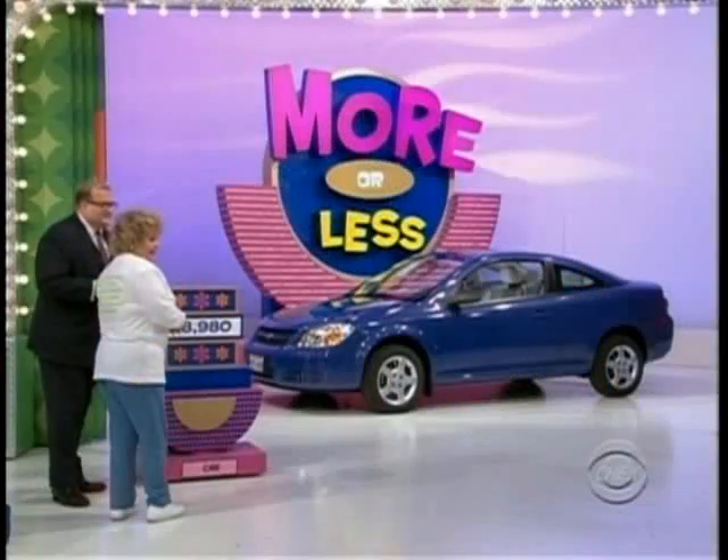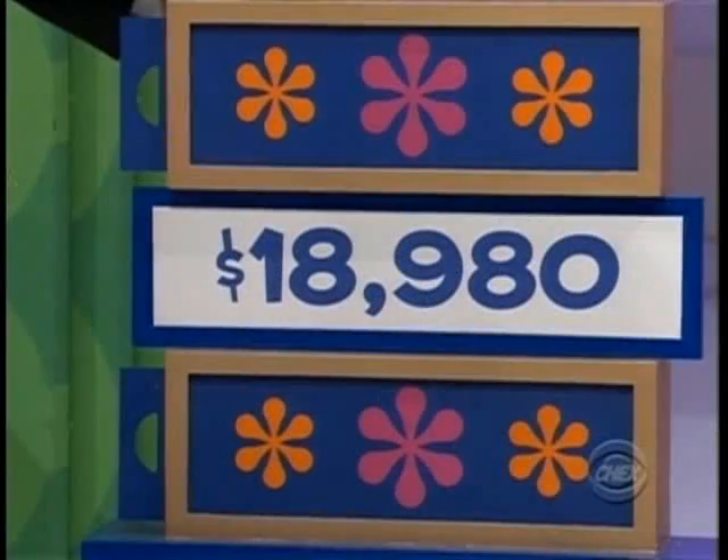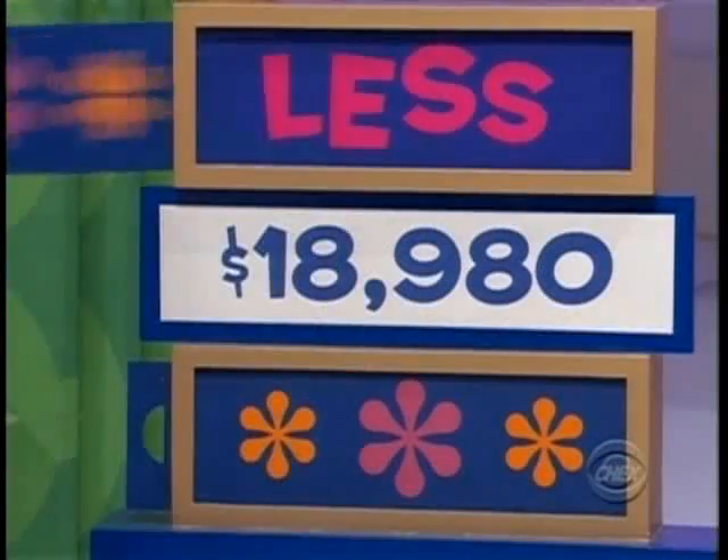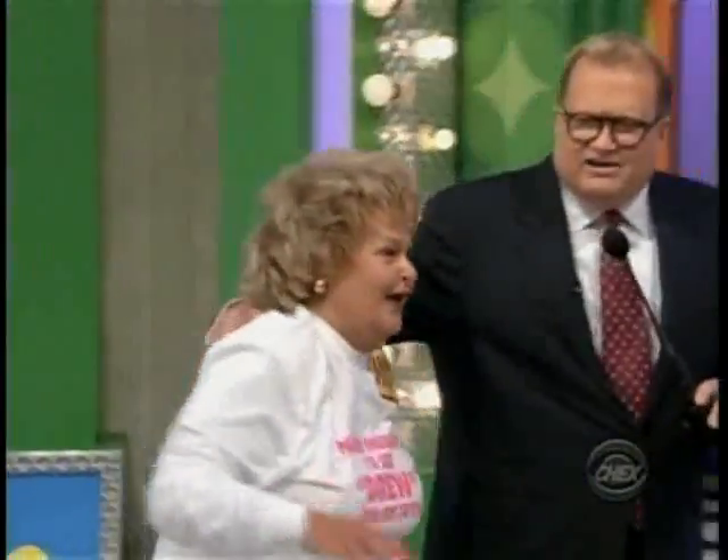We listed it at $18,980 — is the actual retail price more or less? Let's give it a call. You got it all, Carmel! You got it all. Come on, let's see your car!